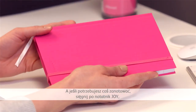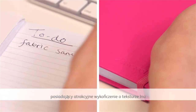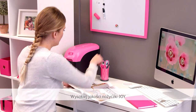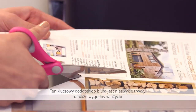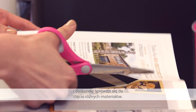For the keen note taker, the Joy journal is a colourful linen finish notebook that comes with a handy elastic closure and ribbon bookmark. A pair of quality matching Joy scissors are ideal for the home office — a key stationery item, these scissors are durable and comfortable, cutting through a wide range of material with ease.